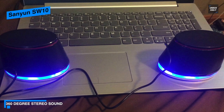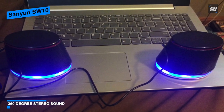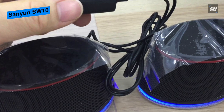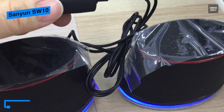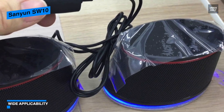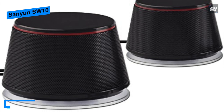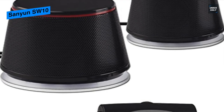With the 2.0 channel stereo speakers, you can enjoy the best stereo effect by separating the two speakers — for example, at a distance of about one meter. The Sanyun SW10 speakers are very handy, easy to use, and compatible with MP3 players, smartphones, tablets, and most audio devices. Its 3.5mm audio interface is suitable for most music players — just plug into your device to listen to your music at full volume.